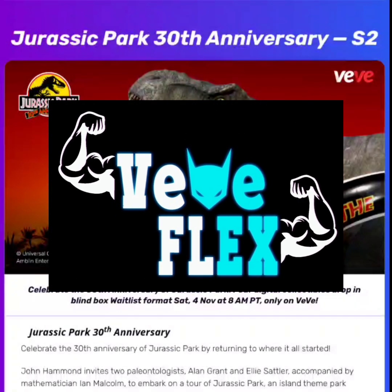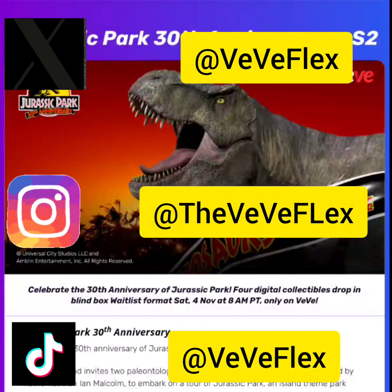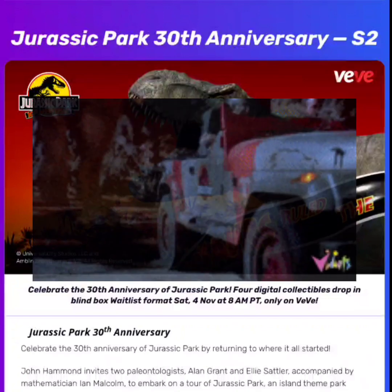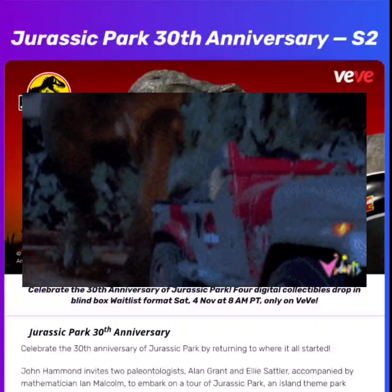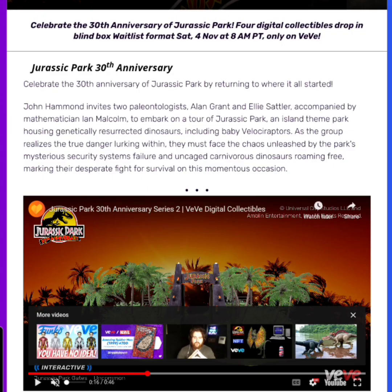Welcome back to ViviFlex. Today I wanted to go over the drop that's happening tomorrow, November 4th. ViviFlex is dropping Jurassic Park 30th Anniversary Season 2. Let's read up a little bit about it — it says celebrate the 30th anniversary of Jurassic Park by returning to where it all started.